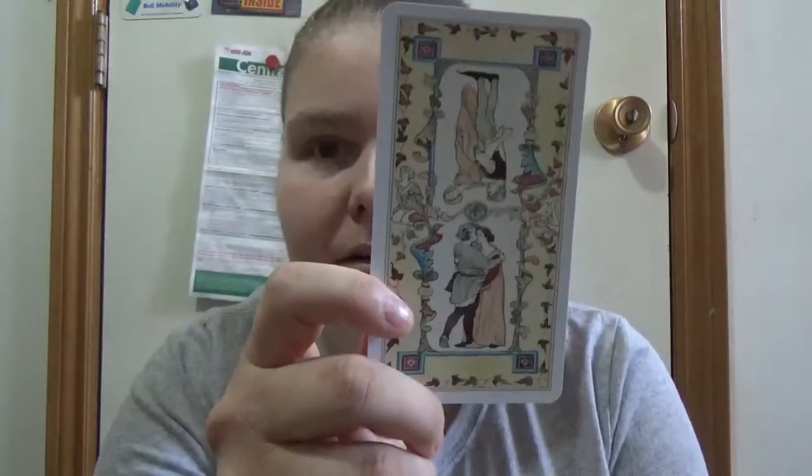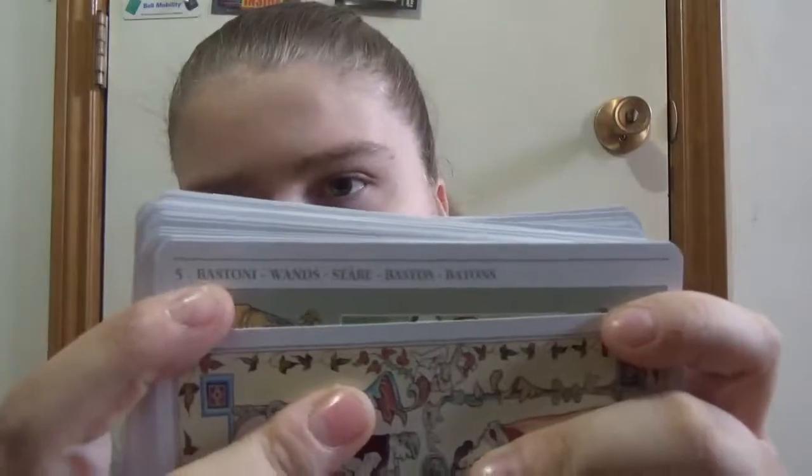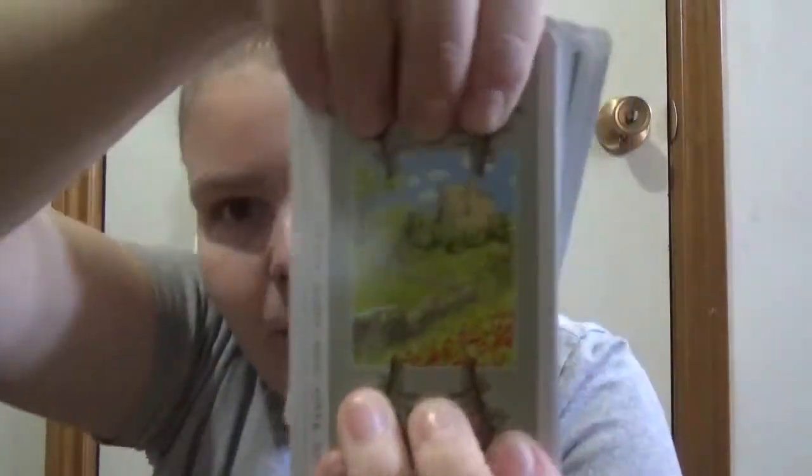To compare, you can kind of tell the figures are slightly different in the background, so you can tell which way is upright and which is reversed — unlike the other decks where the back is identical both ways.